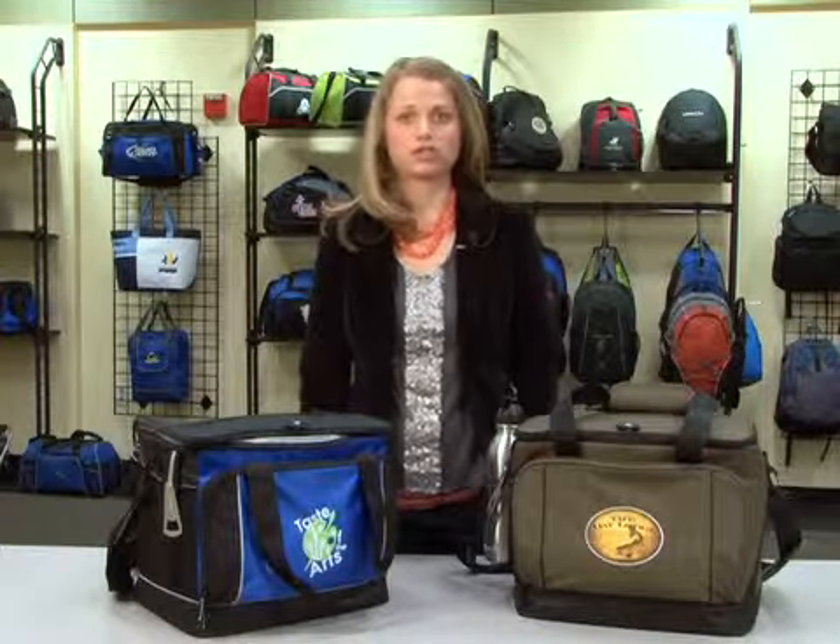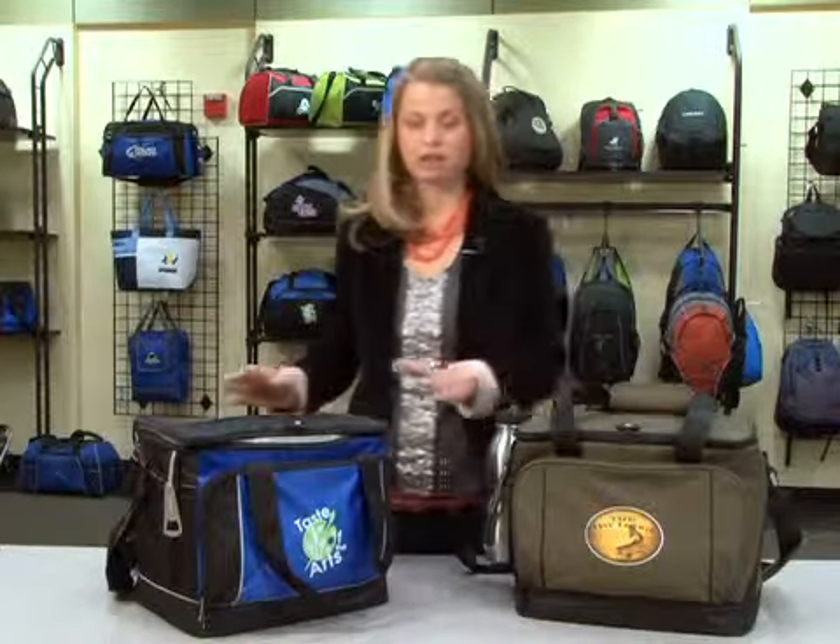Hi, my name is Amanda. I'm a designer here at Gemline, and I'm here to introduce our Precision Tailgate Cooler. It comes in Loden Green and Royal Blue.